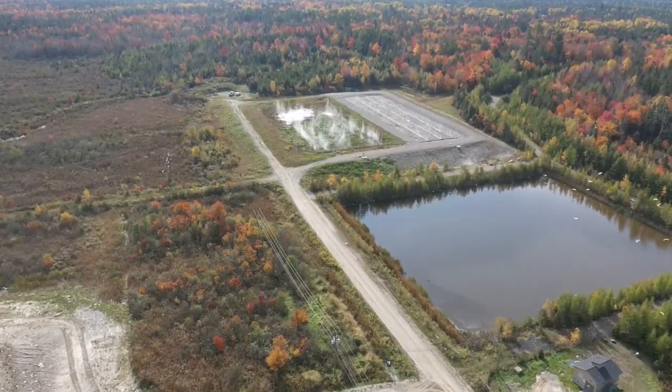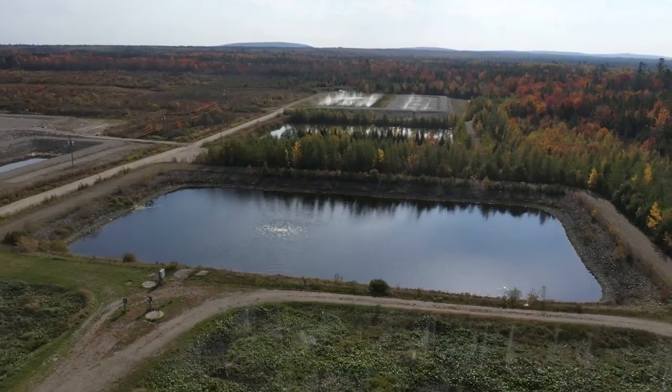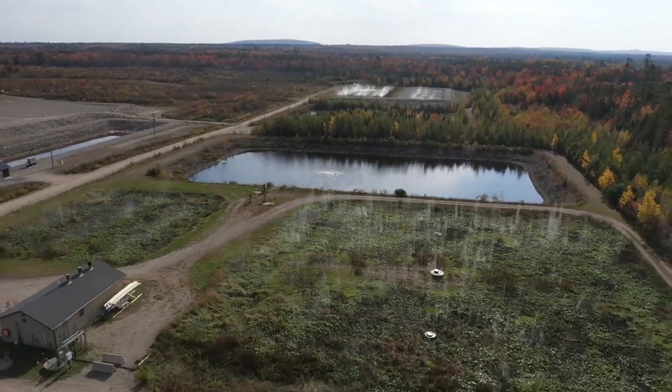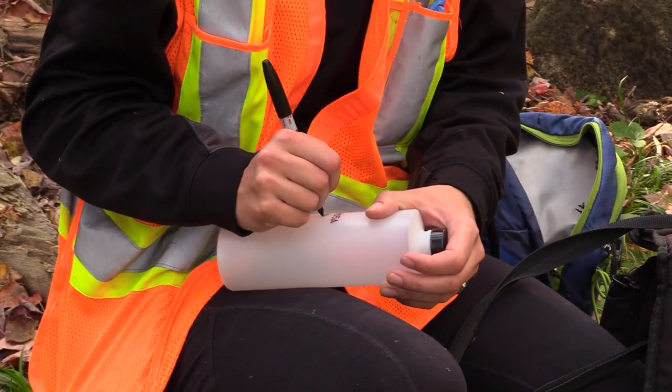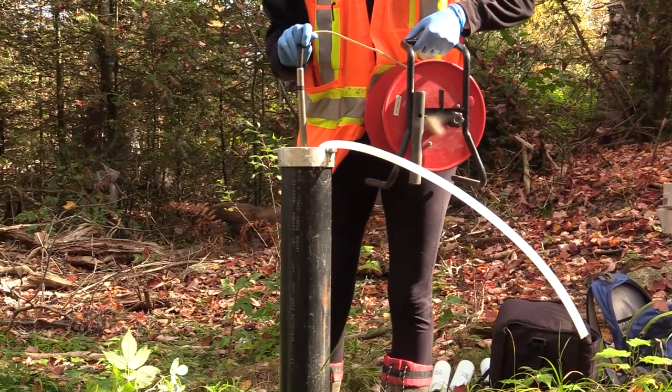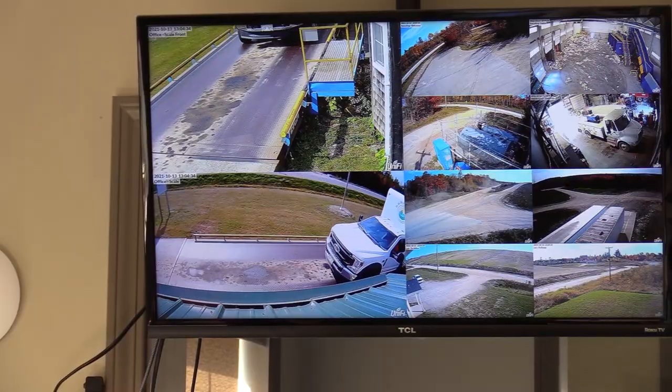Once the leachate has been treated, it is sprayed through a sprinkler system onto aged wood chips or plants to reduce its total suspended solids and to finalize the leachate treatment. Finally, to ensure that the leachate is being contained, wells around the landfill are sampled regularly to ensure that the surrounding groundwater doesn't get contaminated.